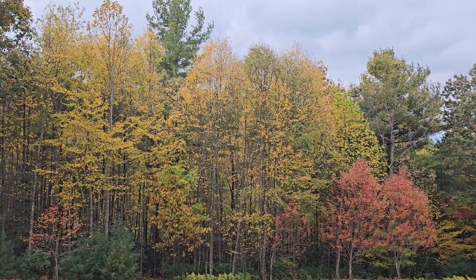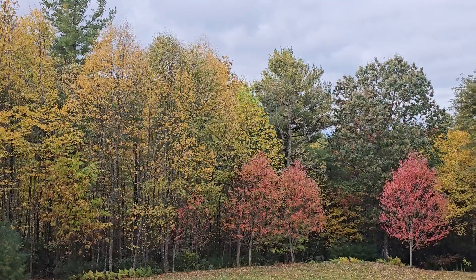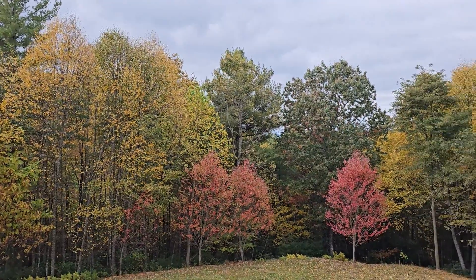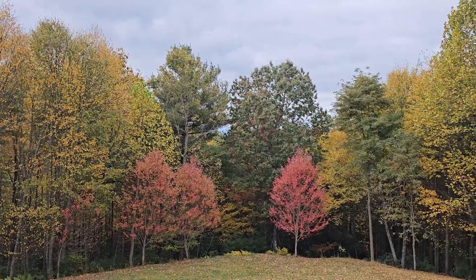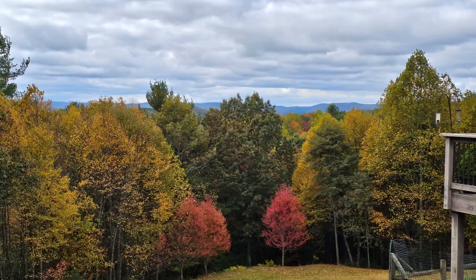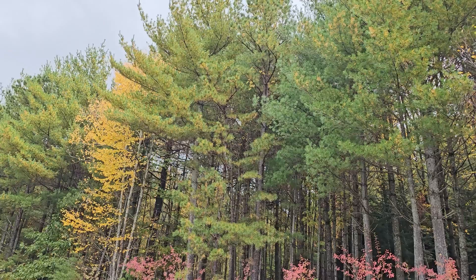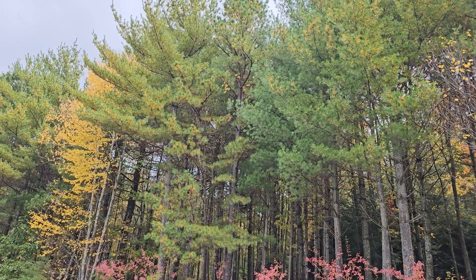Hi, this is Frank Taylor with Nature at Your Door. As you can see, it's a fall weekend here in the Appalachian Mountains. It probably comes a little bit earlier at my house, and I am just outside my door — actually on my driveway at my home here at about 2,700 feet. Around me are a variety of different tree species: a natural backdrop, and some trees that I planted myself.